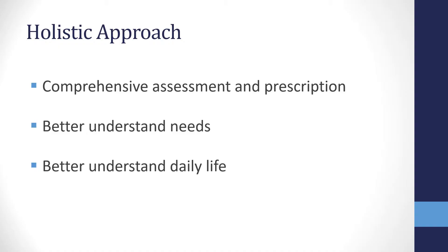It is critical that we continue to have a holistic approach towards specialist seating provision. This will ensure that we complete a comprehensive assessment with appropriate prescription. It means we can better understand the needs of our clients and their support network, but also understand daily life for them and how the chair will fit in to ensure compliance.